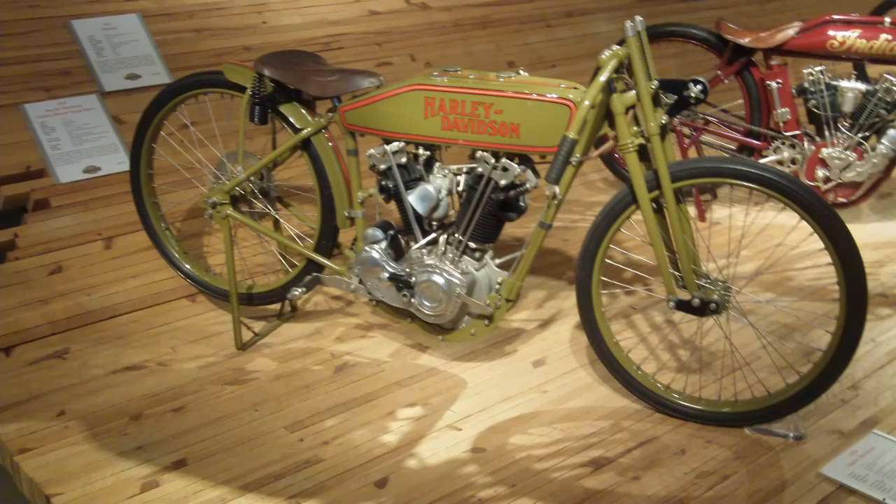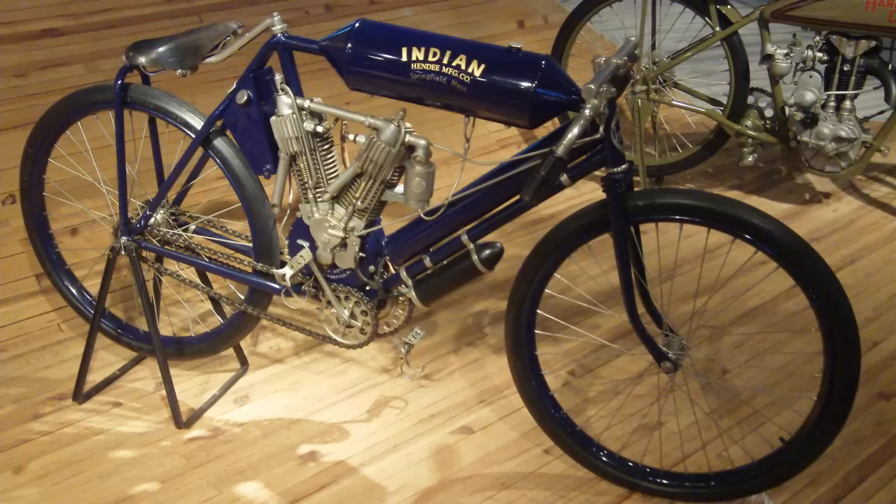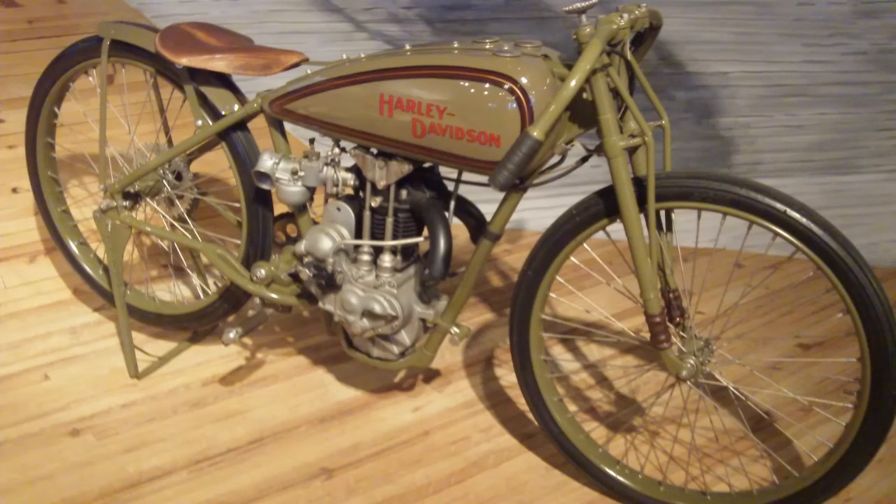What a heck of a display they had on the board track stuff. And again, I'm just hitting the highlights — what I perceive to be the highlights. There are over 1,300 bikes, 45 or so Lotus automobiles, and various other antiques from a Volkswagen to a '58 Chevy convertible. Nice stuff.